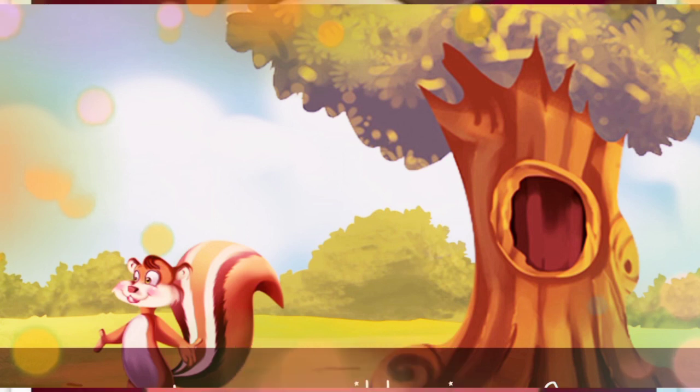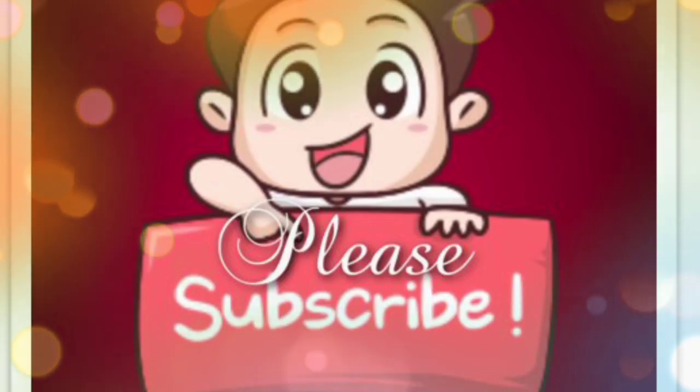Thanks for watching! Please subscribe to my channel for more videos. Take care! Bye-bye!